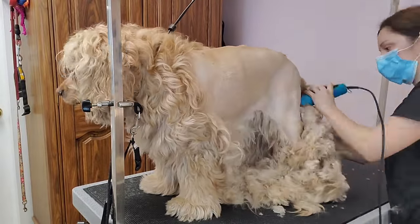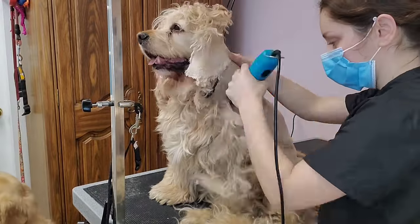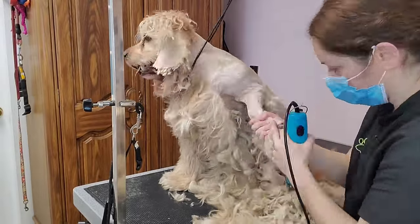This is Goldie. He's a six-year-old Cocker Spaniel, and I have not seen him in nine months. He is getting an extreme makeover today.